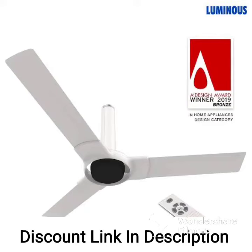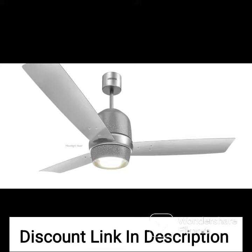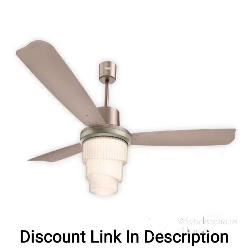The Luminous Jaipur Gumer 1200mm Designer Ceiling Fan in Rose Gold is a beautifully designed ceiling fan that offers both style and functionality. Here are some of its key features.